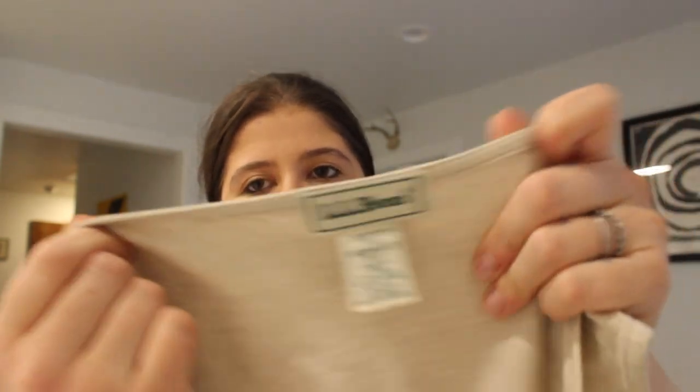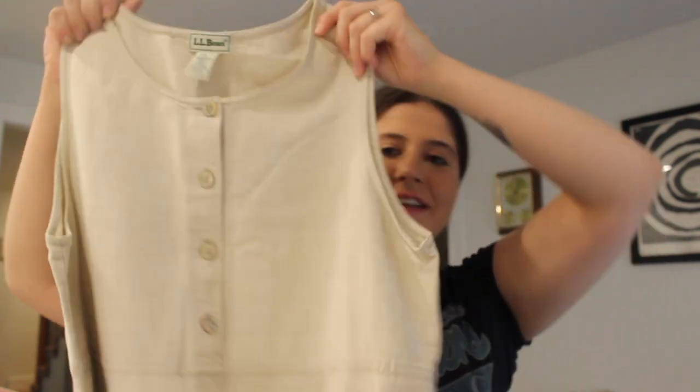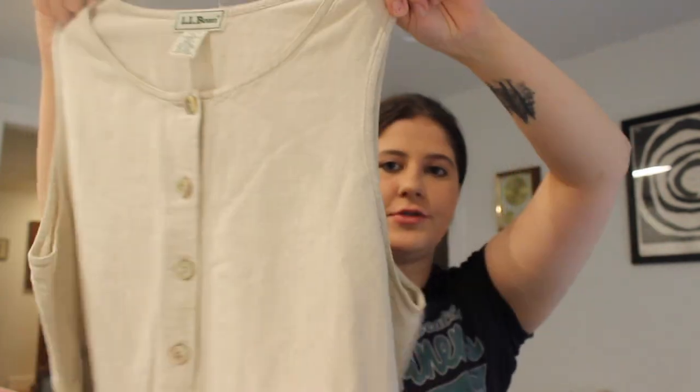This is a vintage LL Bean — I think it's vintage, I'm not totally sure. Size women's 14 petite. It's called the Alk 70. This is a linen cotton dress — it's super long, like a really long dress. It's just a sleeveless neutral beige color dress. I love selling LL Bean in general and this was nice fabric content.